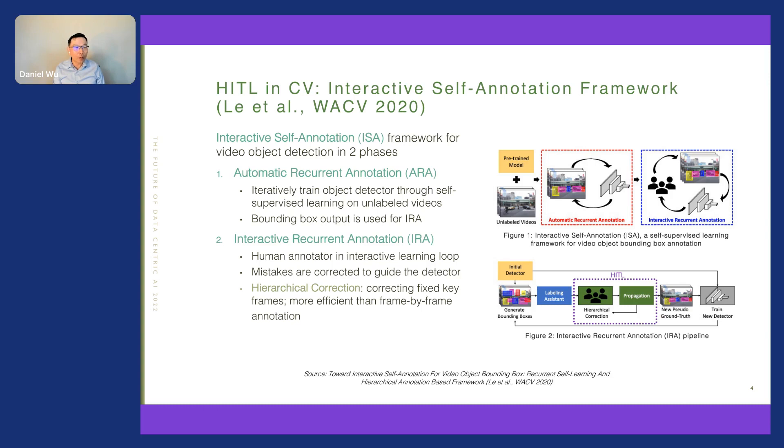In ARA, a pipeline iteratively trains an object detector through self-supervised learning, beginning with an off-the-shelf object detection model. Once trained, the improved detector and its bounding boxes are used in the second phase — the interactive IRA phase — where human annotators correct bounding boxes efficiently. They apply hierarchical corrections: instead of correcting frame by frame, annotators only look at keyframes, correct those bounding boxes, and then propagate the corrections throughout the rest of the video.